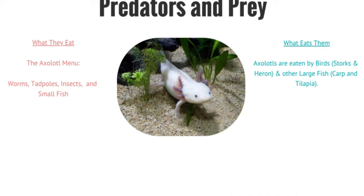Axolotls like to eat worms, tadpoles, insects, and small fish. Axolotls are eaten by birds, such as storks and herons, and large fish like carp and tilapia.